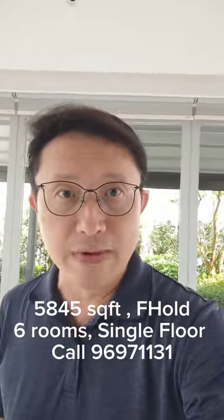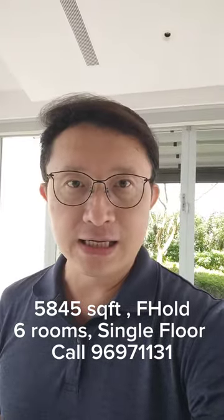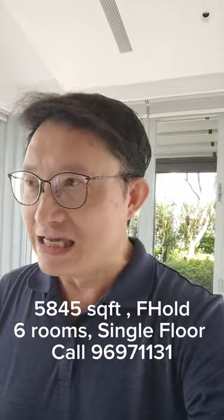5,845 square feet — the owner has spent more than a million dollars renovating this whole place just a few years back, and this whole place is very nicely done up. The layout is functional.